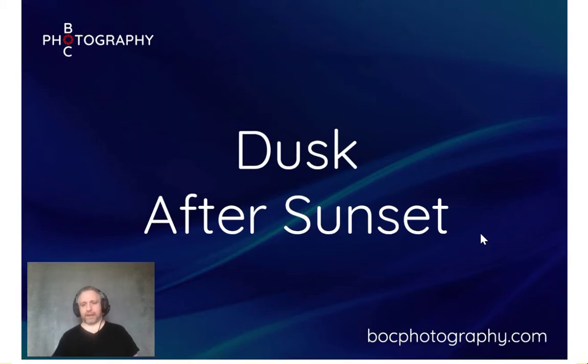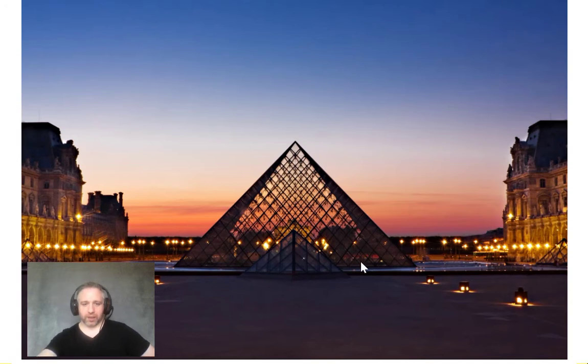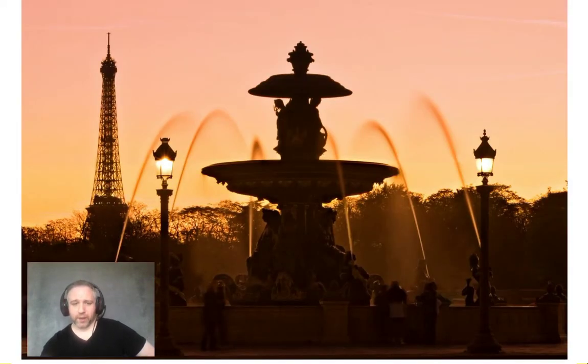So we spoke earlier about dawn light — this is its evening counterpart, dusk. The sun has gone down but the sky hasn't gone particularly dark yet; it's that in-between twilight time which can be very interesting to work in. In Paris the sun has just gone down but there's still an orange glow left in the sky and the lights are just beginning to come on — particularly good for city photographs and silhouettes. This is taken on Place de la Concorde in Paris — I exposed more for the sky, which put the rest of the scene into silhouette. The Eiffel Tower looks close to the fountain but it's actually about two kilometres away, brought closer by using a longer focal length.